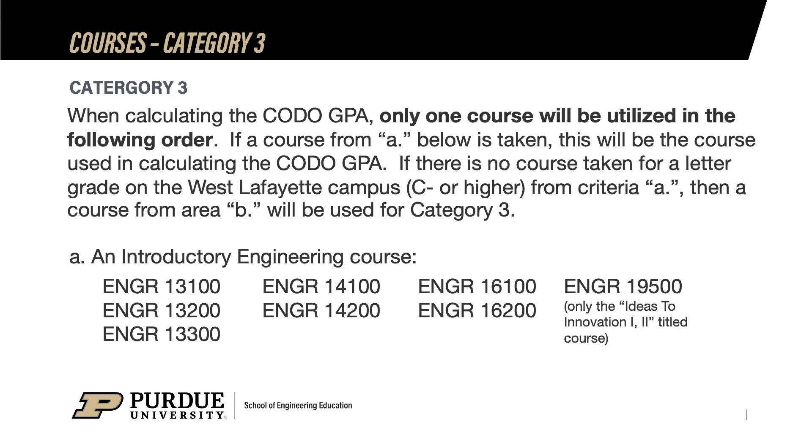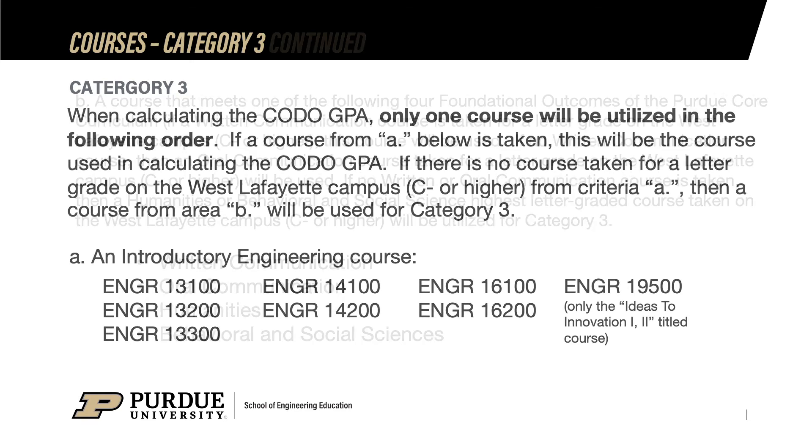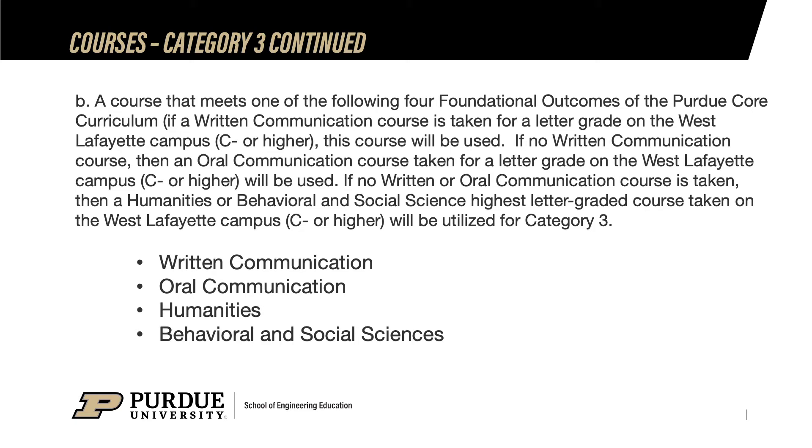Please pay close attention to the eligibility rules for meeting category 3, because they are different than categories 1 and 2. Only one course from category 3 will be used for CODO, taken from the West Lafayette campus, earning at least a C-. If a student has taken Engineering 131, or Engineering 133, or Engineering 195, that is the only course we will use for meeting category 3. Next, we will use any written communications course from the University Core Curriculum. Next, we will use any Oral Communications course taken from the University Core Curriculum. Next, we will use any Humanities or Behavioral Social Science highest graded course from the University Core Curriculum.